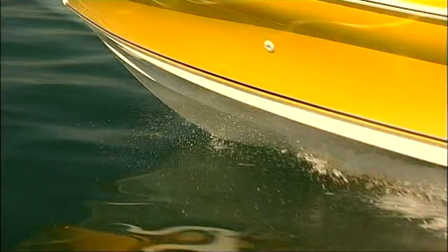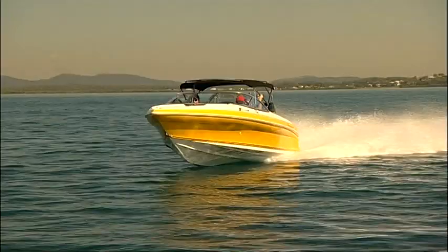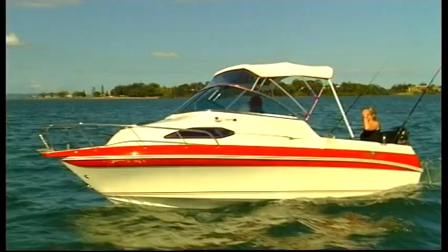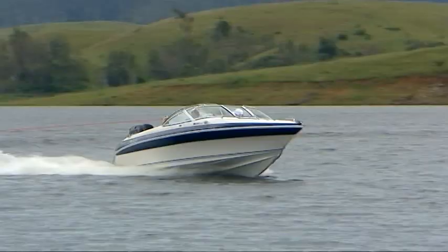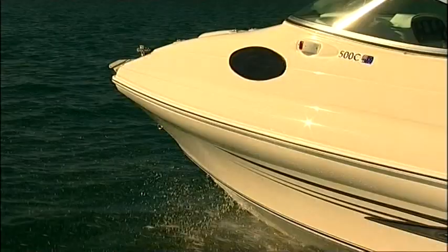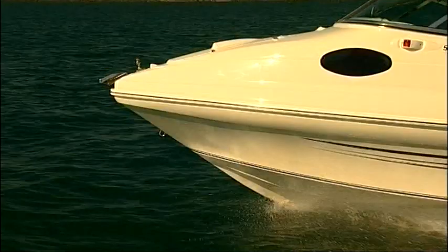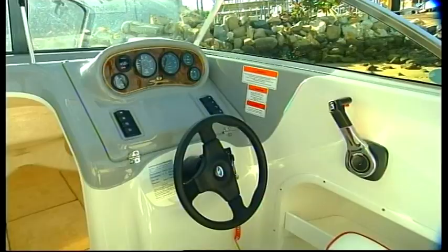The Signature variable dead-rise hull is unique to the brand. It's a tried and tested design that delivers both superior handling and fuel savings compared to traditional hull designs. The variable dead-rise hull allows Signature boats to launch onto the plane with minimal effort and get underway as quickly and as safely as possible. Signature boats can also cruise on the plane at lower engine speeds, resulting in significant fuel savings, while also providing a safe and stable platform both when the boat is underway and at rest.